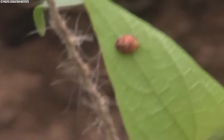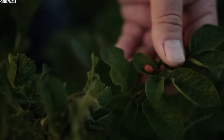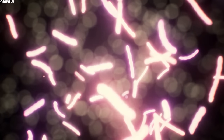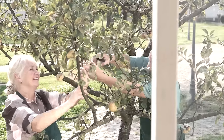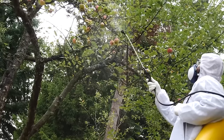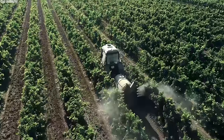Additionally, IPM promotes diverse control methods, including biological control through natural predators and beneficial microorganisms, cultural practices like pruning for improved orchard health, and selective pesticide use when necessary, minimizing environmental impact.